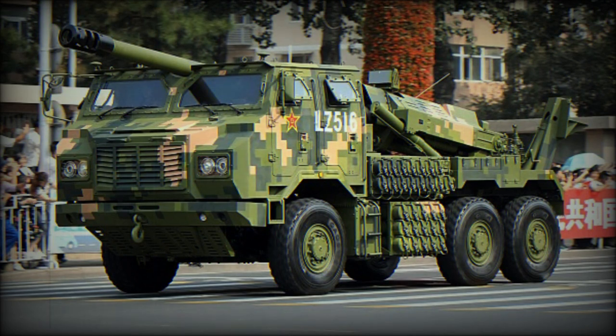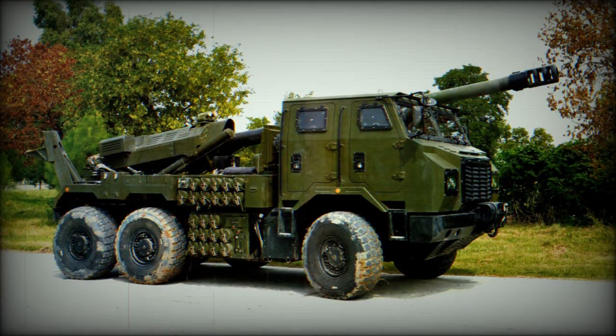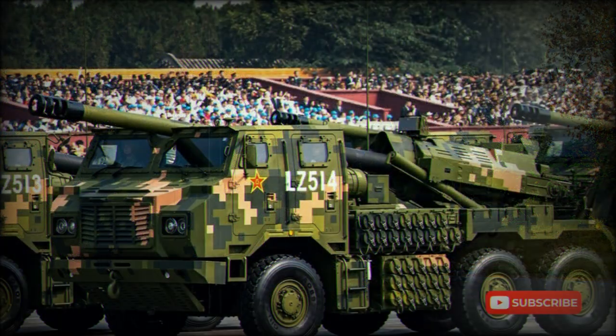It is fitted with a 155mm gun howitzer, most likely a modified ordnance of an AH-2 155mm L52 field howitzer. It is compatible with all standard 155mm NATO ammunition, as well as indigenous ammunition developed by Norinco, making a wide variety of different ammunition available for this howitzer.